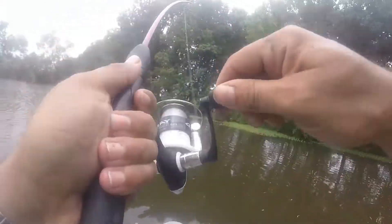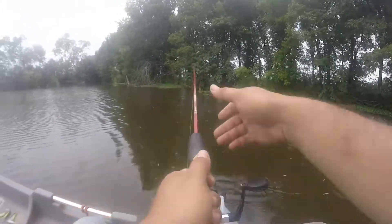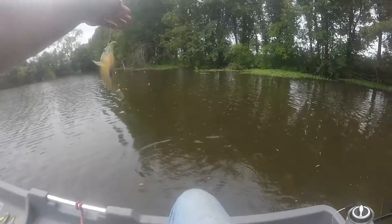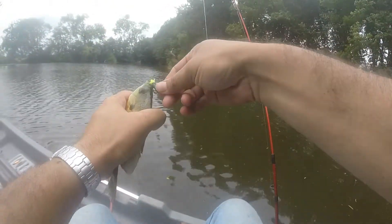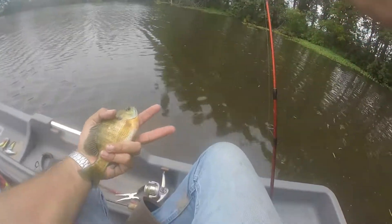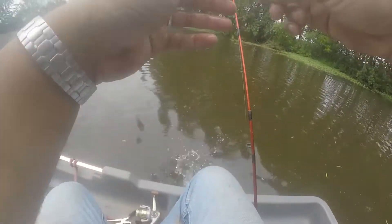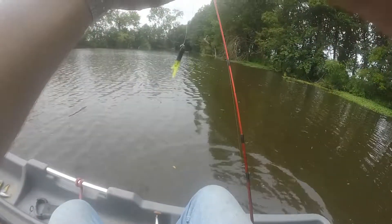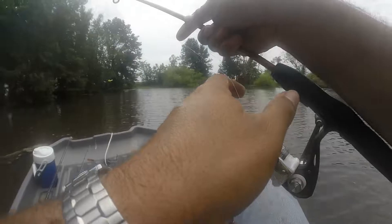There we go — what do we got here? Bluegill, little perch, yep! That's a bright colored one, isn't it? Some pretty colors on that sucker, look at that. Pretty fish, very pretty fish.